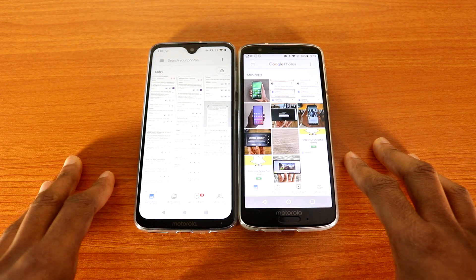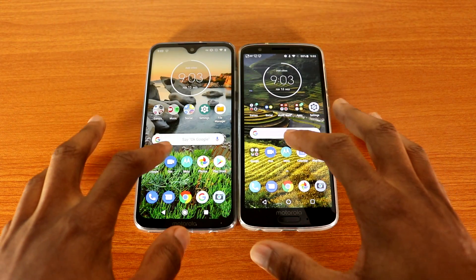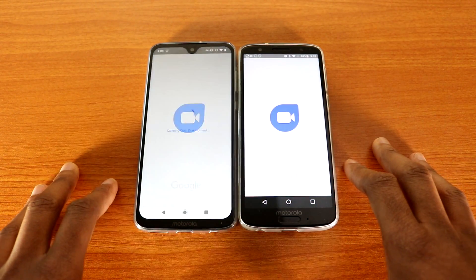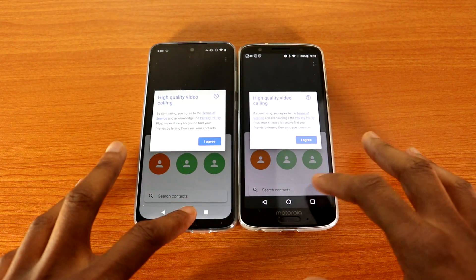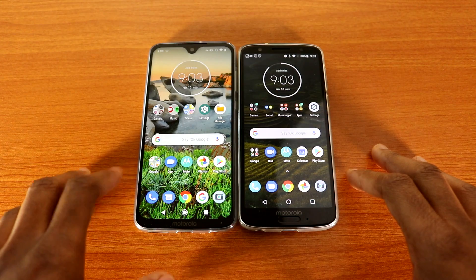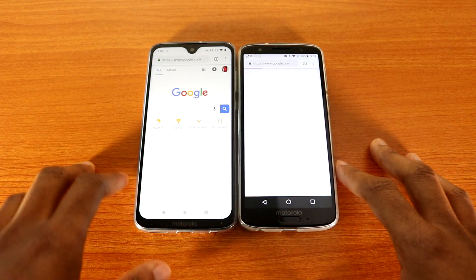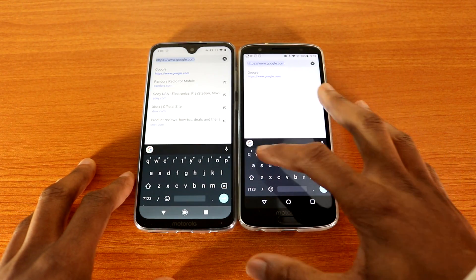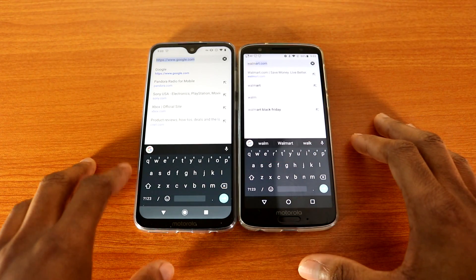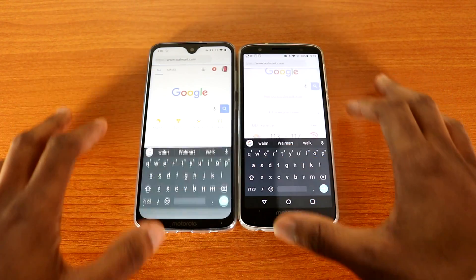That's Google Photos. Now let's go back and try Google Duo. Okay, next let's try the web browser on both devices. Let's go with Google Chrome and check out some websites.